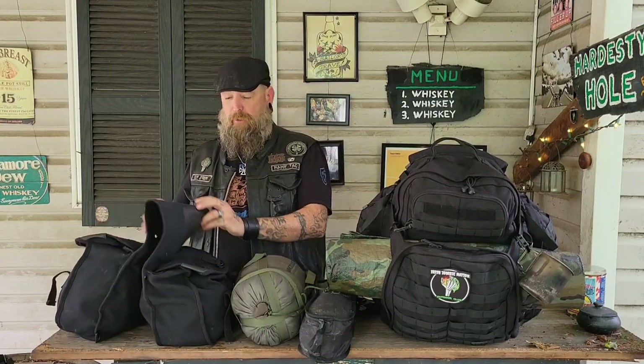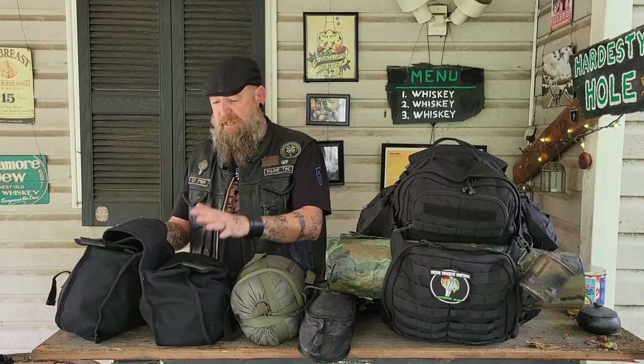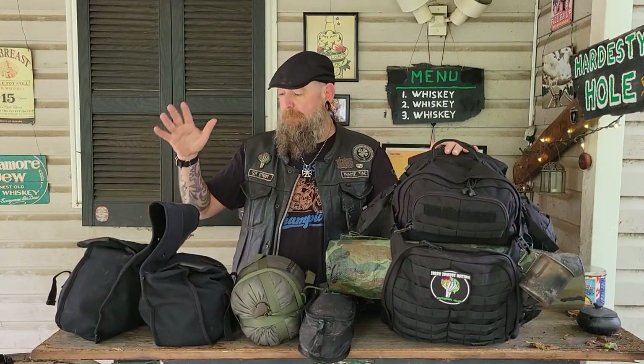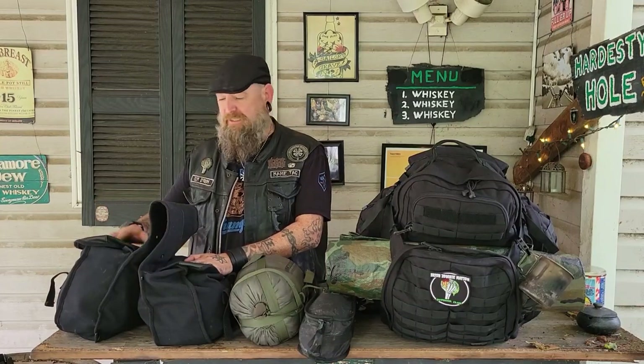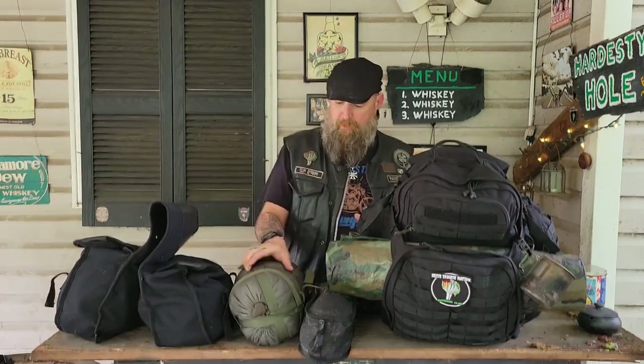It carried everything I needed except for a few items which ended up going in this set of saddlebags right here. These are canvas saddlebags made by Standsport. I normally don't buy anything from Standsport — they're not known for high quality camping gear. But I needed some that wouldn't require saddlebag brackets, since I don't have those on my bike. I just wanted something I can throw over the seat and pull off when I arrive. These are awesome and I only paid about $22.